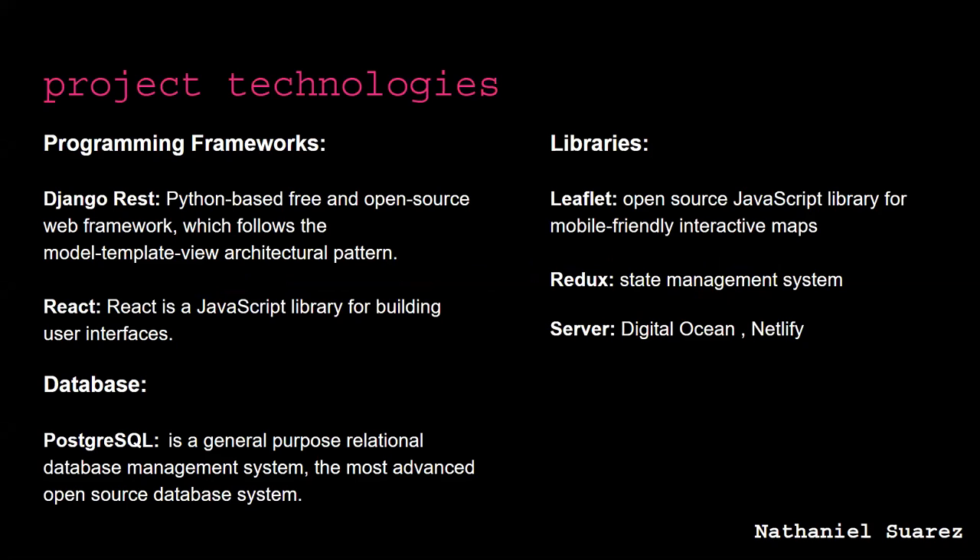For our backend server we used Django REST, which is a Python-based free and open source framework. For our frontend we used React, a JavaScript library for building user interfaces. For our database we used PostgreSQL. For mapping we used Leaflet, which is an open source JavaScript library. For state management we used Redux. We hosted our backend on Digital Ocean while we hosted our frontend on Netlify.